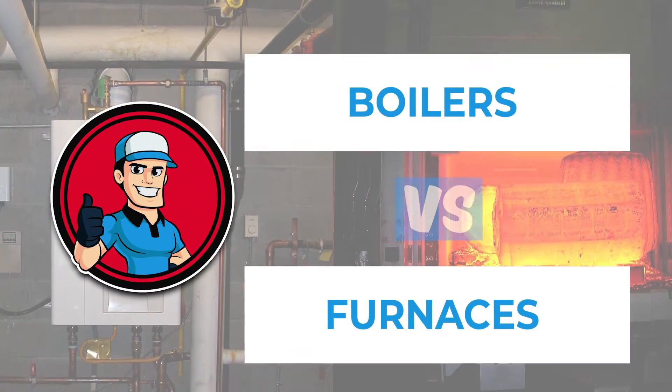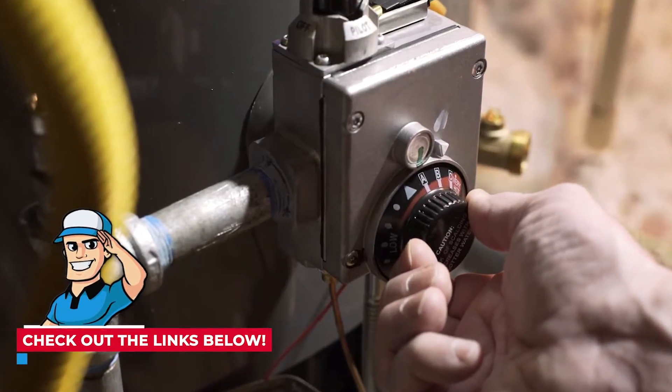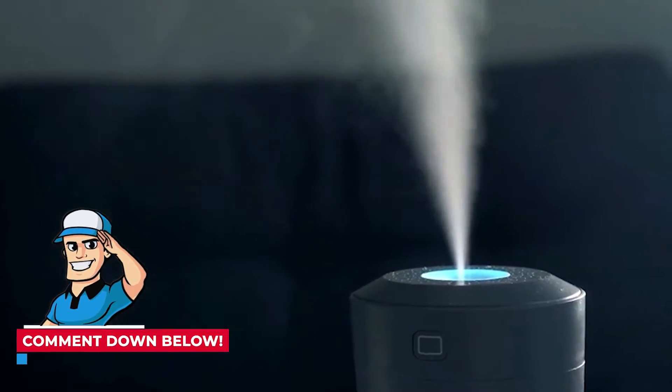Here, we will compare and break down the boiler and furnace to make your decision easier. If you want more information, check out the links in the description below. If you have another video you'd like to see, let us know by leaving a comment down below.